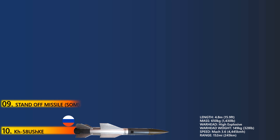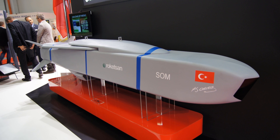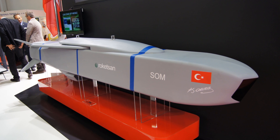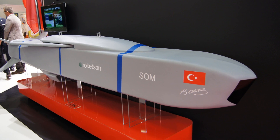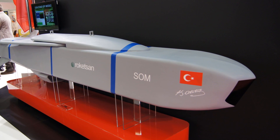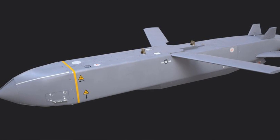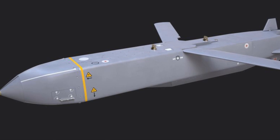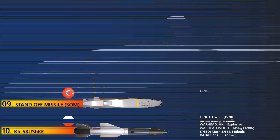At number 9 is the Standoff Missile. The standoff missile family manufactured by RocketSun includes SOMA, SOMB-1, and SOMB-2 missile variants which can be launched by F-4 and F-16 fighter jets. The missile is in service with the Turkish Air Force and Azerbaijan Air Force. The SOMA and B-1 versions deliver a 230 kg high-explosive blast fragmentation warhead, while the B-2 version can carry a 230 kg tandem penetrator warhead.